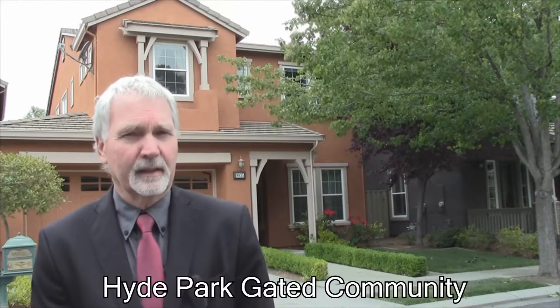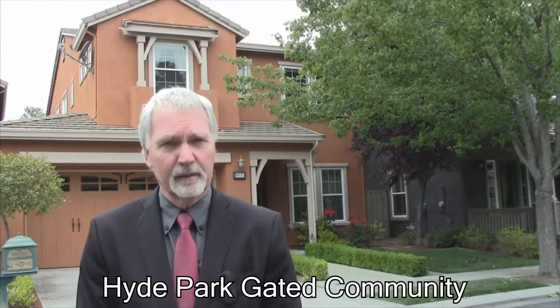I'm Andrew Urban from Coldwell Banker Solana Pacific. Welcome to 9035 Cambridge Circle in the Hyde Park gated community in Vallejo, California.